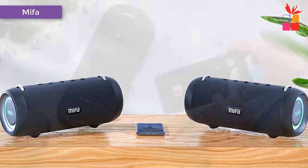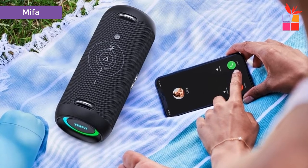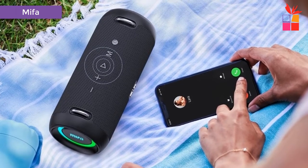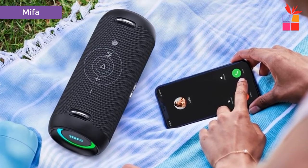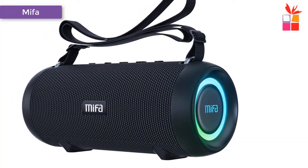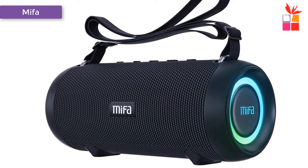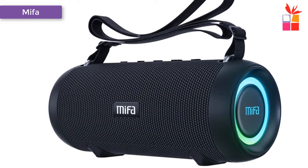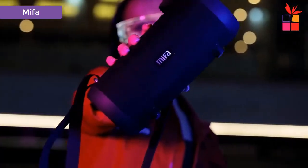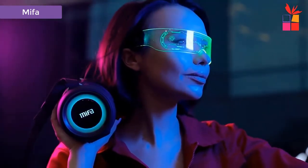Superb quality surround sound experience can be made by simply pairing two speakers together — two will always be better than one with the TWS function. Portable strap design. Built-in 8000mAh Li battery delivers 30+ hours of portable playtime on a single charge. Its compact size and rugged durability make it perfect to take with you. Built-in HD mic for hands-free calls. Durable design for all-terrain use — the Mifig A90 outdoor Bluetooth speaker has a comfortable carrying strap and bag for use in any situation.